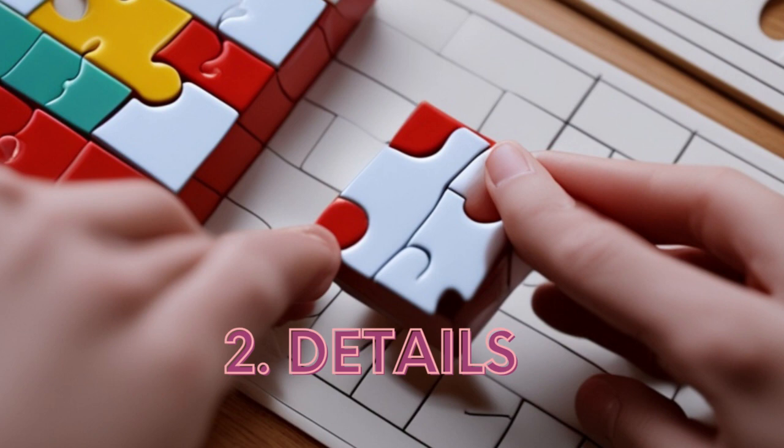Next, pay attention to the puzzle's details. Every piece, every clue matters. Keep an eye out for patterns, colors, or shapes that can hold the key to unlocking the solution.